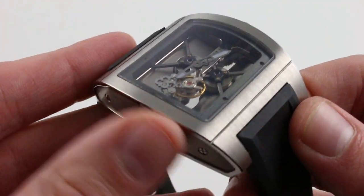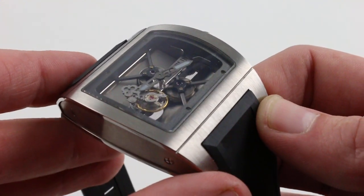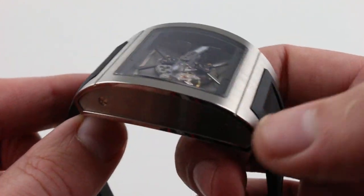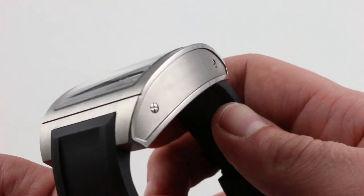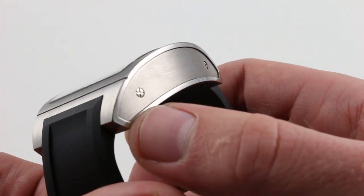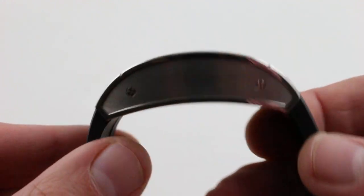The case itself is nicely executed. All satin finish on its top — it's a directional satin grain that spans the arc of the case. You can see that the bezel provides horizontal character lines for definition of this large mass of metal, and there's a slight recess to the flanks of the case, punctuated by polished borders to add a little bit of differentiation and contrast.